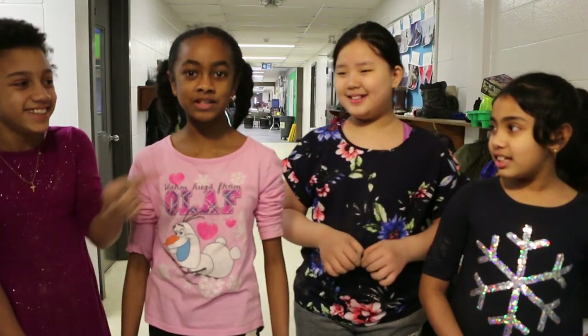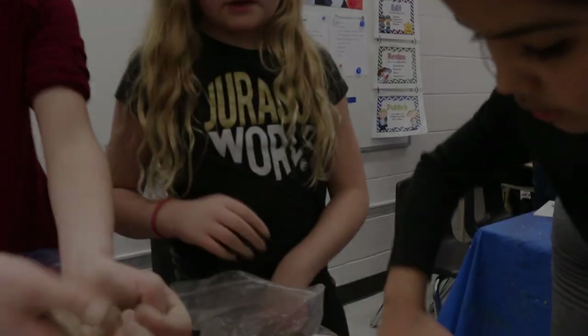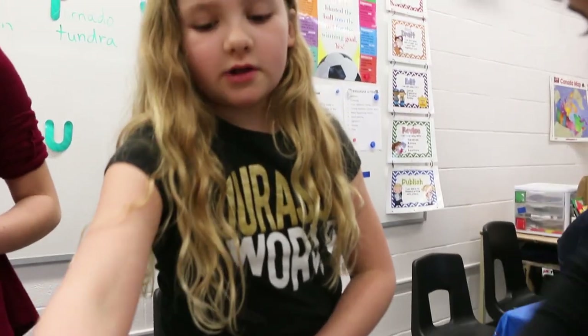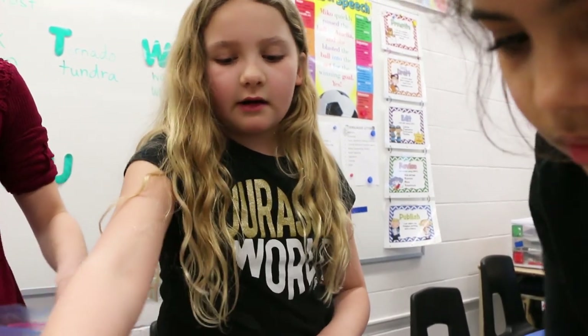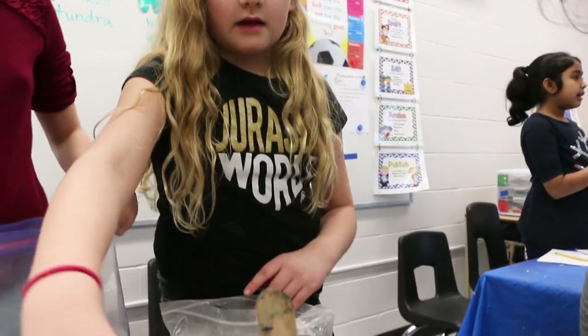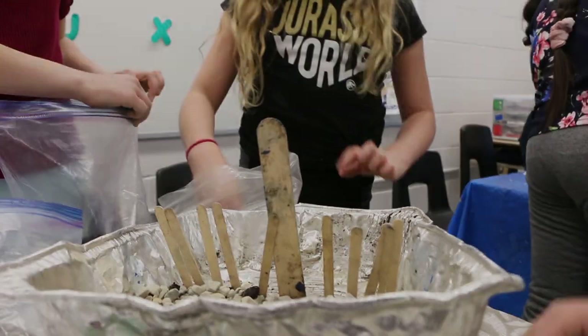What I liked about today is that we got to learn how to use different structures and how to make them stronger. This is going to be kind of where the water is going to come out, and then the rocks and the dirt and the clay are going to stop it. We're going to put clay up right here, and then the sand is just going to start to make it slow down a little bit.